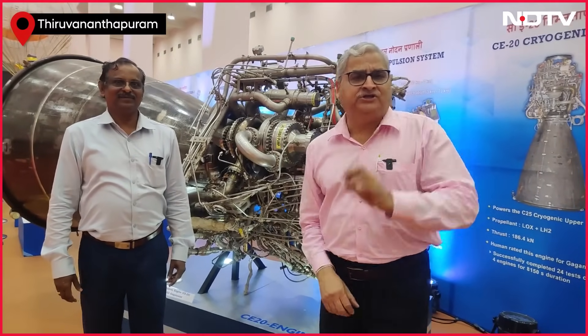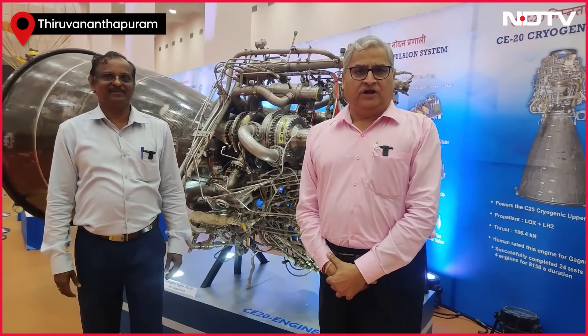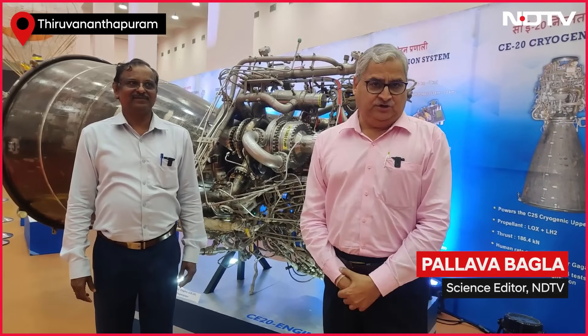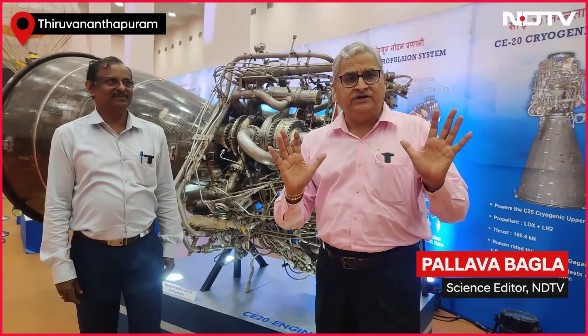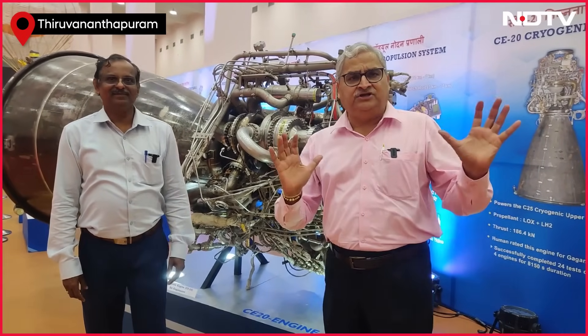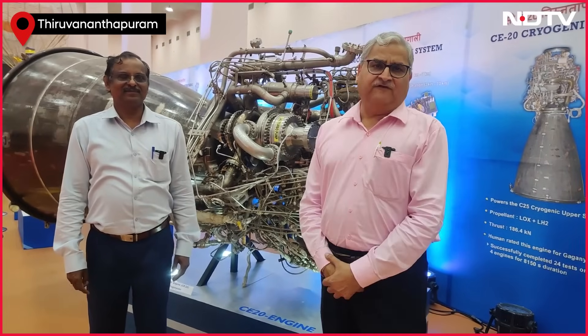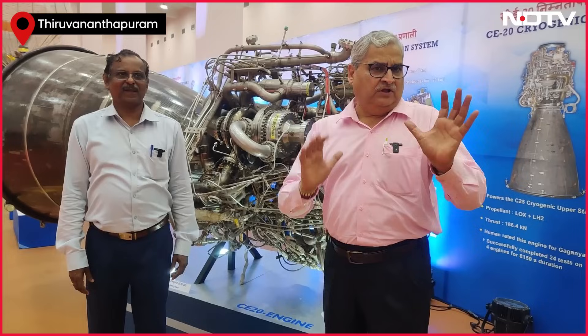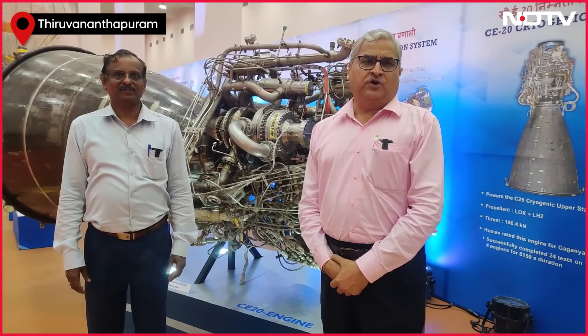One of the toughest technologies to develop in rocketry is the cryogenic engine. It uses liquid oxygen, liquid hydrogen, and India has mastered that technology. Behind me is the cryogenic engine — the biggest one — which will fly on the Launch Vehicle Mark 3 and will also send India's astronauts into space on Gaganyaan.